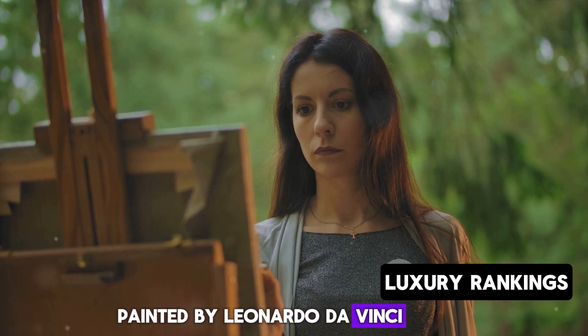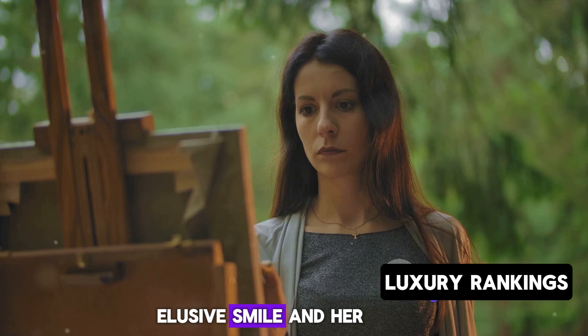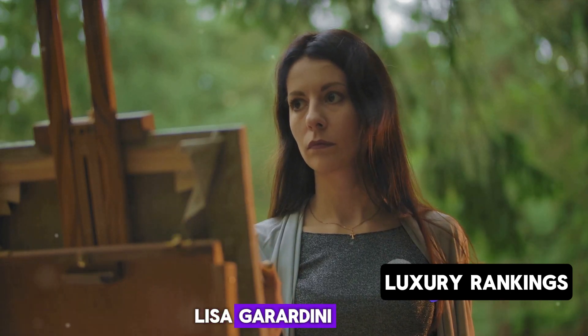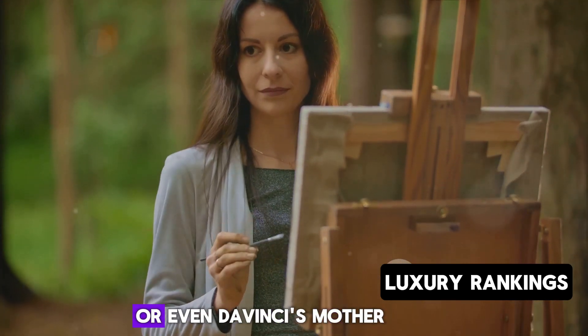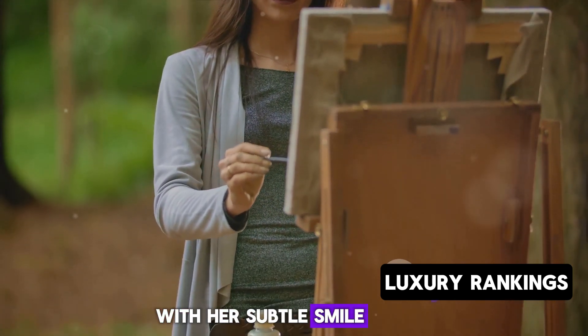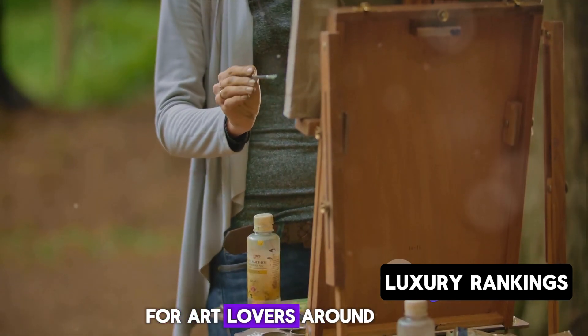Painted by Leonardo da Vinci, this iconic portrait is famous for its subject's elusive smile and her unproven identity. Some believe she is Lisa Gherardini, a woman of ordinary means in Florence, while others suggest she might be a noble woman or even da Vinci's mother. This enigmatic woman with her subtle smile and captivating gaze has become a symbol of mystery for art lovers around the globe.